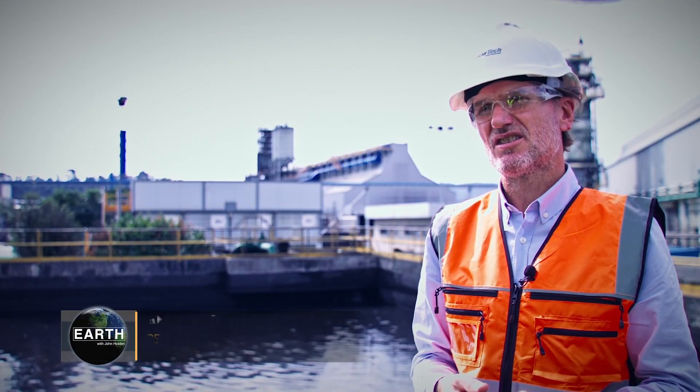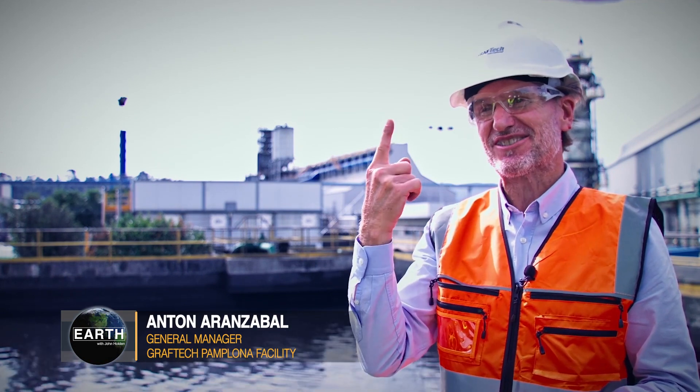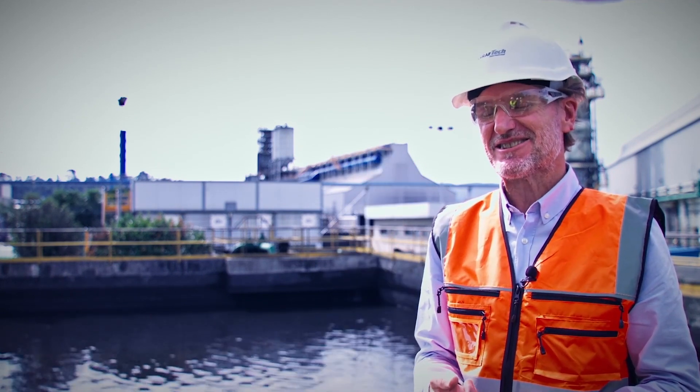So the earth is very important to Graf-Tech? I would say yes — we do not have just one earth, and we have to keep it. It's all about preserving our environment: clean air, clean water, and steel that can be recycled again and again, as manufacturers search for innovative ways to conserve our natural resources. I'm John Holden. Thanks for watching.